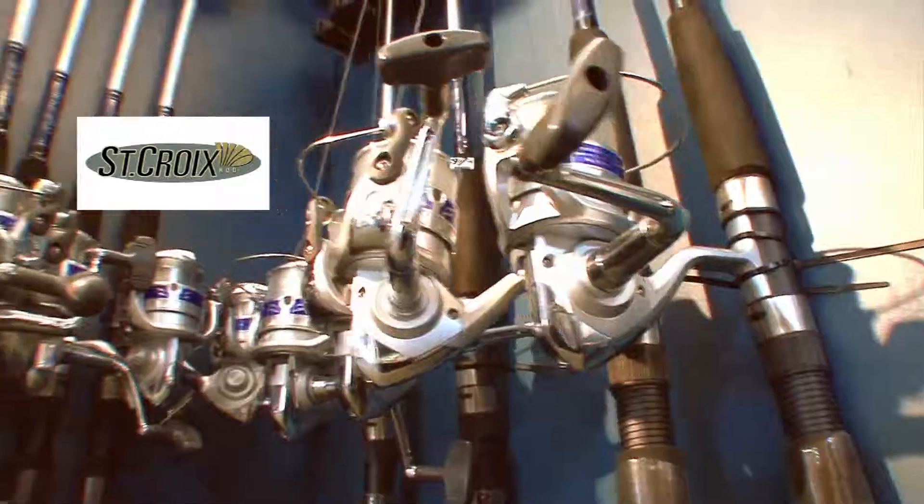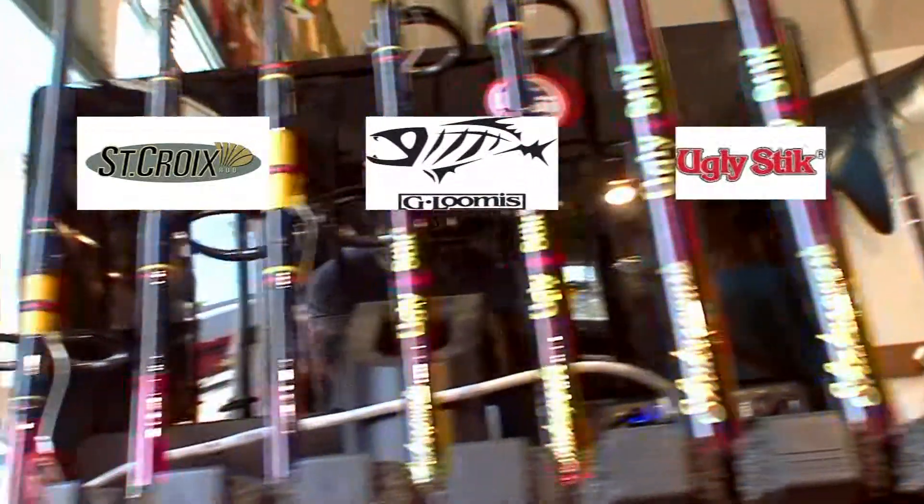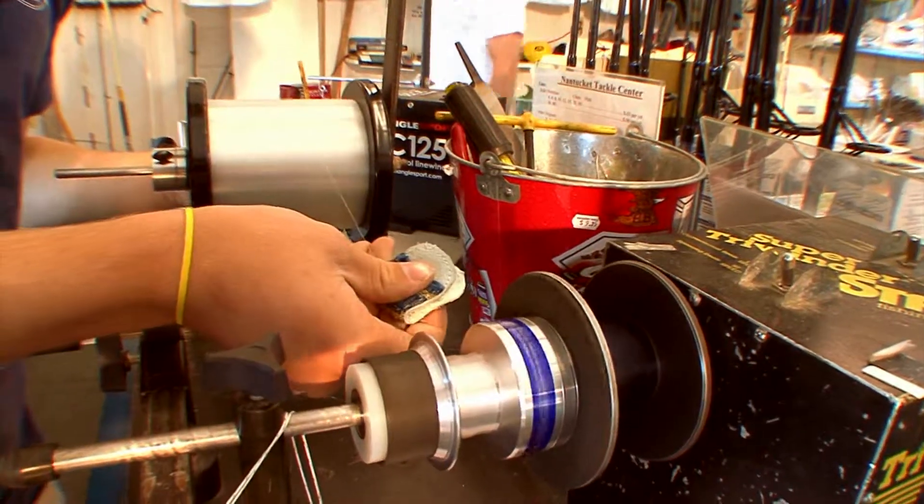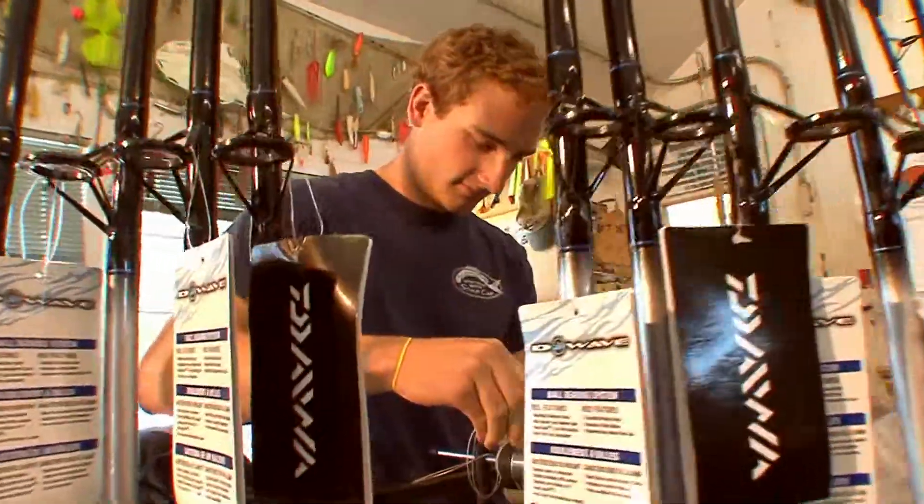From St. Croix, G. Loomis, Shakespeare Ugly Sticks, Shimano, Daiwa, and much, much more. We can custom build rods and offer rod rentals by the day or week.